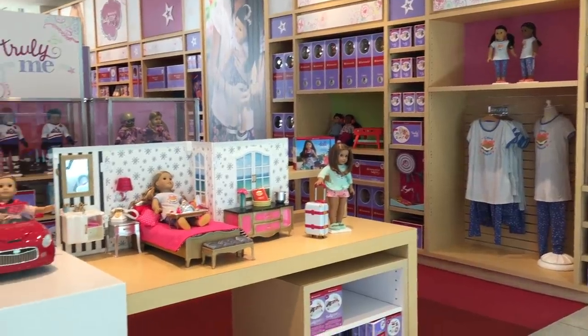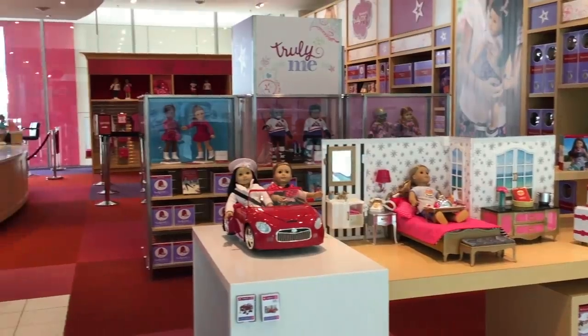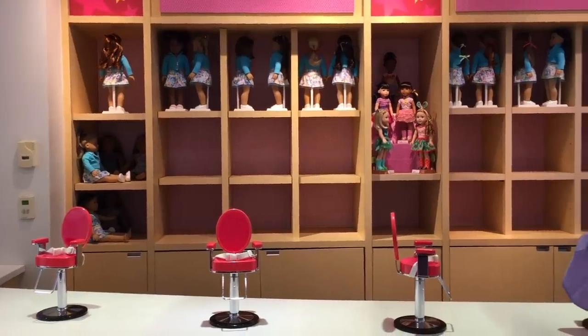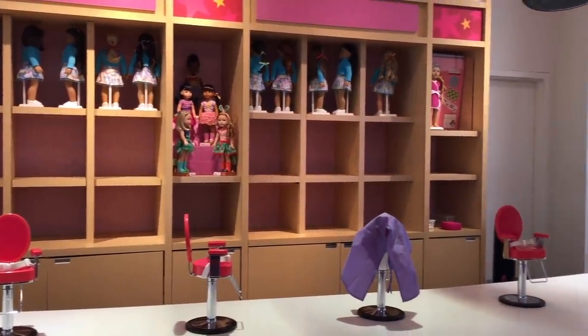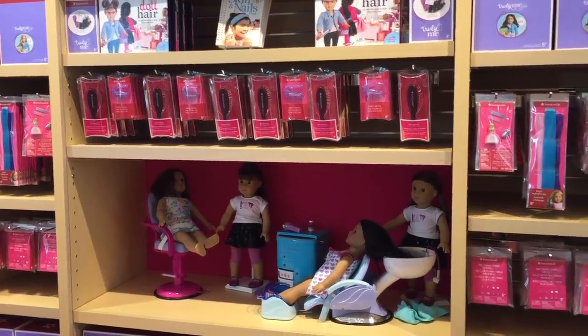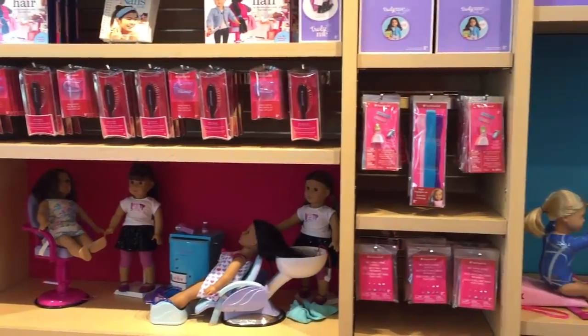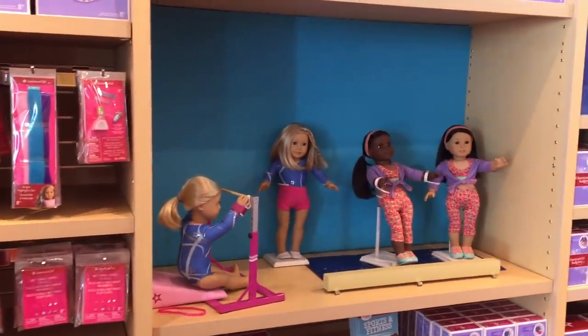The second level is significantly smaller than the first level but the main feature is of course the cafe and they also have the hair salon up there too. Here is an overview of the doll hair salon station - there are so many different hairstyles to choose from that your dolls can get styled. There are multiple different hair care products here which are really great especially if you are purchasing the first doll for you or your child. You've got a brush, hair picks, and hair extensions too.